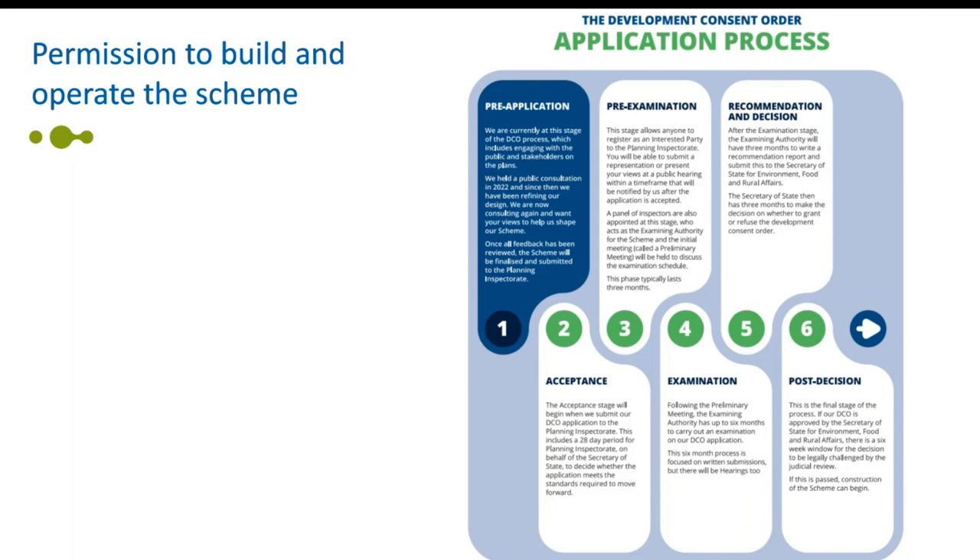Essentially the process describes that we will ultimately submit the DCO for an examination, and everything that we submit gets assessed and then goes through to a final decision.